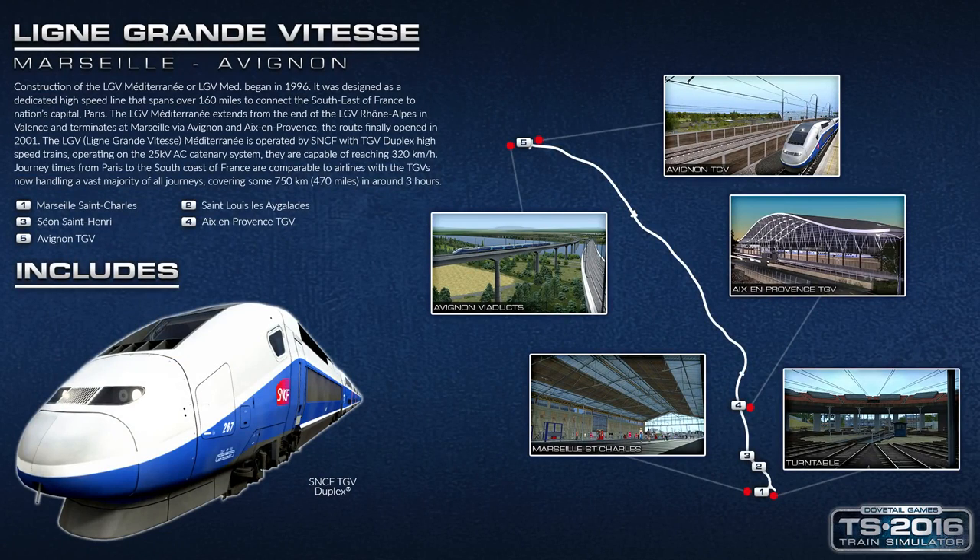The route stretches for 65 miles between Marseille Saint-Charles in the south and Avignon in the north. There's an interim stopping station at Aix-en-Provence towards the Marseille end, and an extra station, Saint-Louis-les-Aguelades, which is not a stopping station on this route but is used by local services. You can also see the Avignon viaducts included north of Avignon — they look rather spectacular and are something of a landmark on the route.